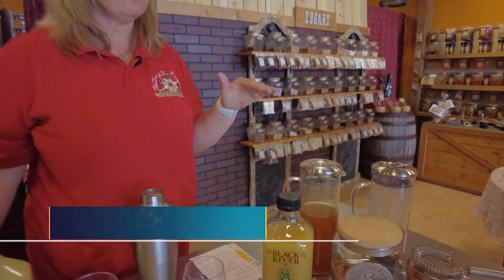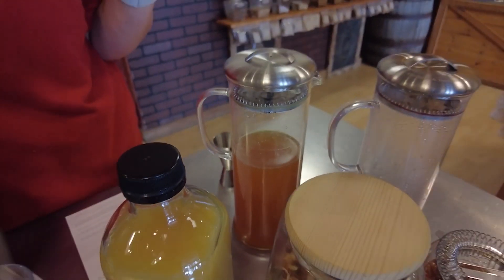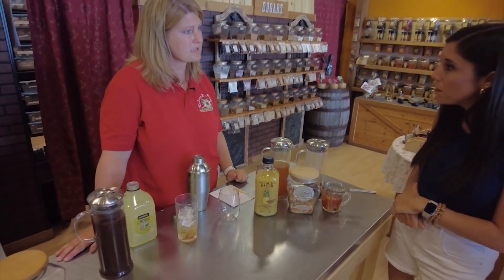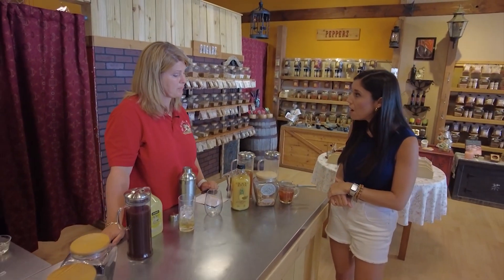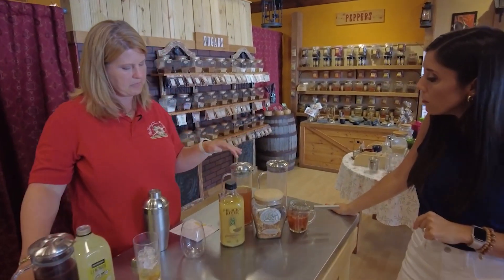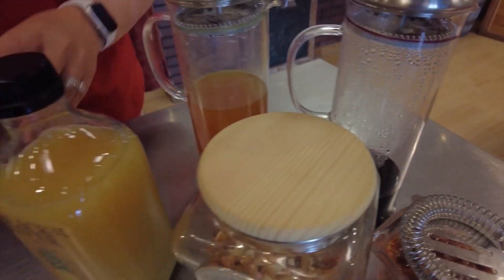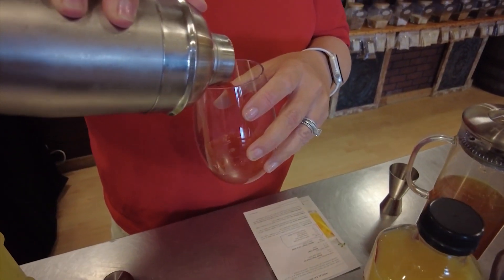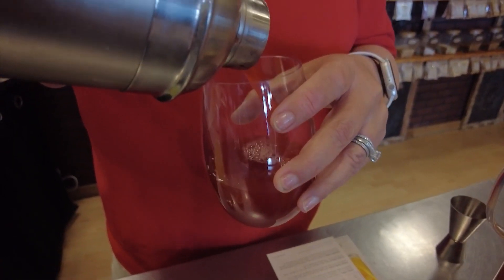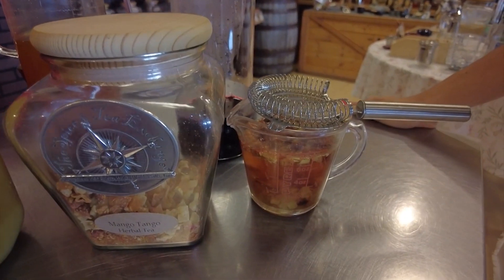One of our most popular teas is the mango tango — we go through this at all of our stores super fast. My neighbor loves to have a hot cup of mango tango with a little Irish mist after dinner. Today we're going to do a mango tango based cocktail — it's our version of the tropical bay breeze. That's going to be steeped hibiscus and the mango tango tea with a little pineapple, a little mango tango simple syrup with our mango sugar and some lime juice. If you want to be fancy and add a little kick with alcohol, I have some vodka in which we're infusing some mango tango tea as well.